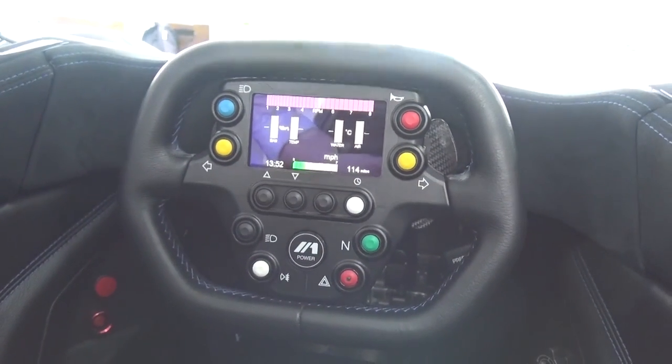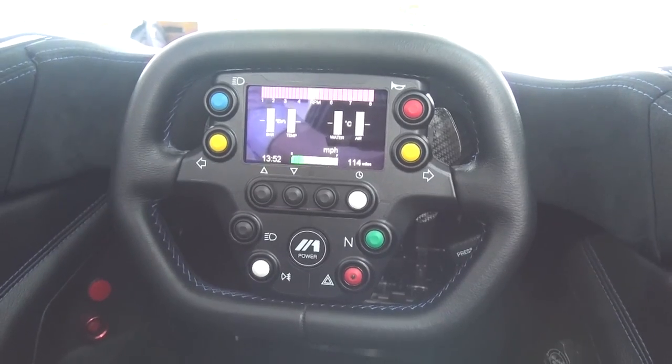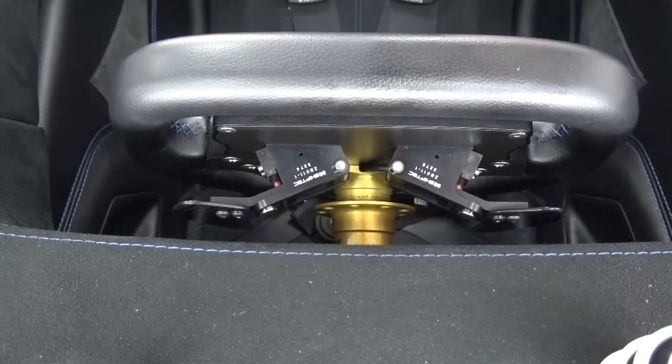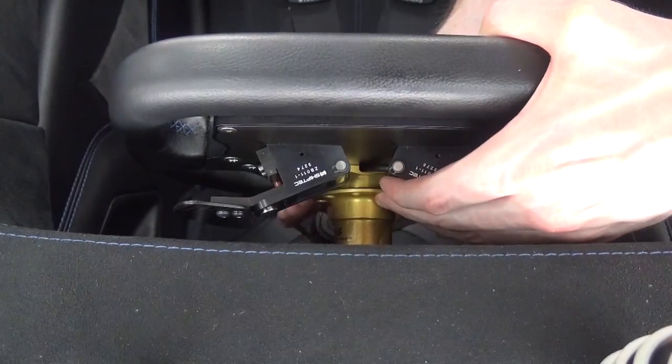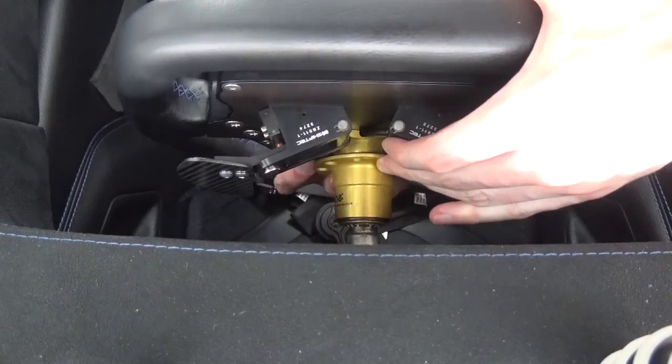The controls for the indicators, horn, lights, hazard lights, ignition and display controls are all on the steering wheel. The red button below the one I pressed is the engine kill switch and will automatically kill the engine and all systems once pressed. That can be easily removed by pulling the clips towards the steering wheel and gently pulling away.